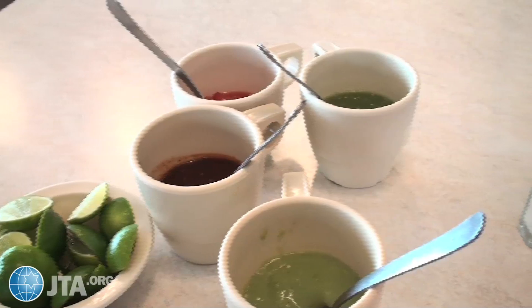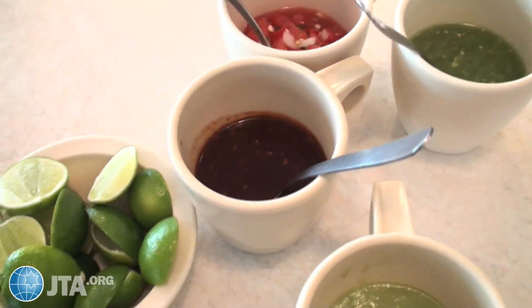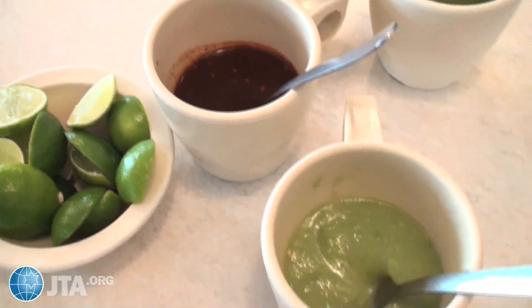Alright, so it looks like the first thing we got here is a selection of salsas. That looks pretty good. That brown one might be mole, I'm not sure. So this is the first thing that was brought out.